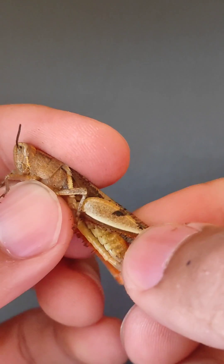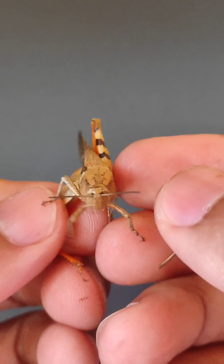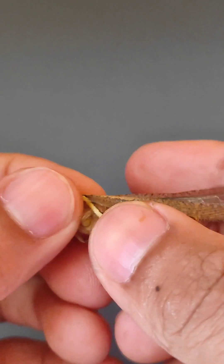People also widely eat this grasshopper as a source of protein, fats, and dietary fiber. This is such an interesting insect!